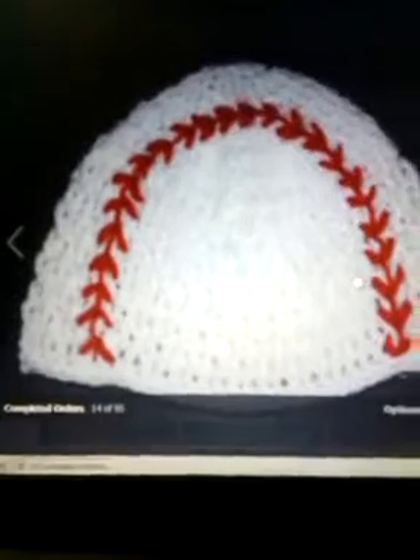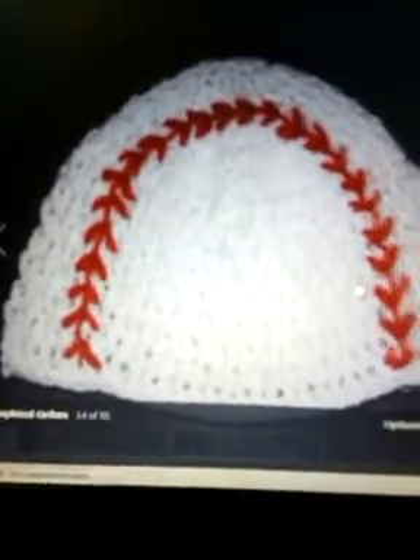She does baseball hats and football hats and just cute little things. These take time to make — I've made a hat kind of like this. It didn't have all the extra stuff on it, just a regular plain one-color hat, and it took me like four days.